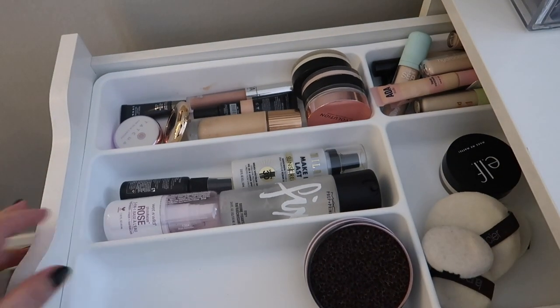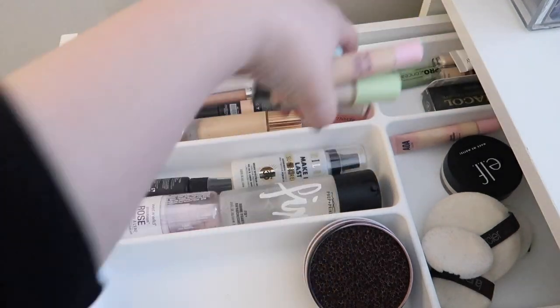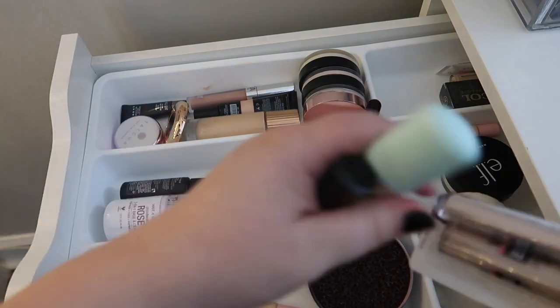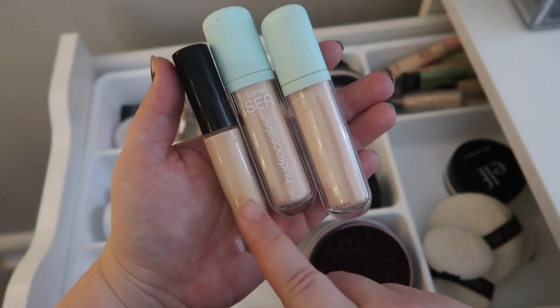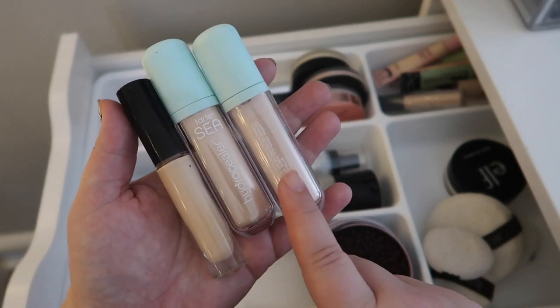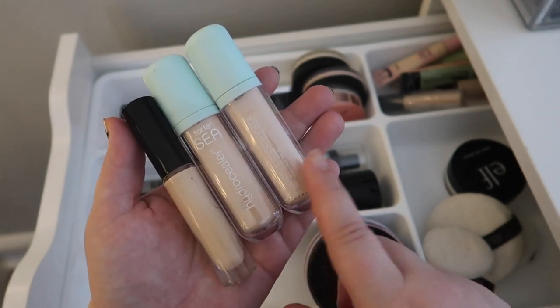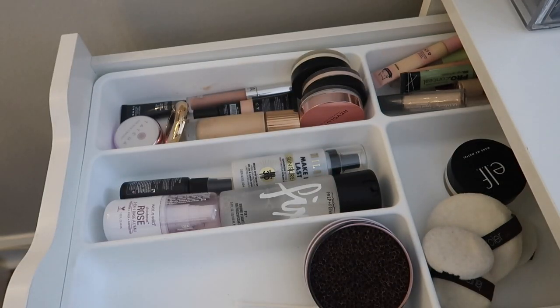The first Alex drawer - we've got primers, concealers, and setting sprays. I think we're good for primer. I want to pull these concealers - I've got the Pat McGrath and then two of the Tarte Hydra Sealers. These haven't been working for me fantastically since I've gotten them, so I want to test them out again and see if I like them any better. If not, I might just be using them as eye primers. I think we're good for this drawer.